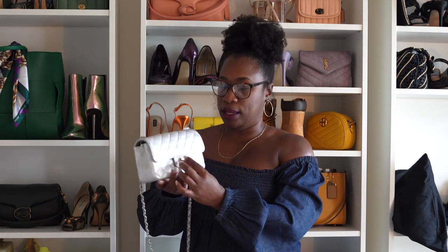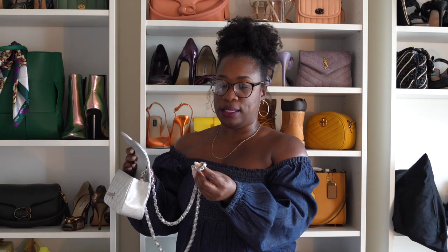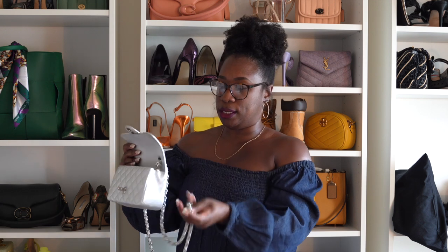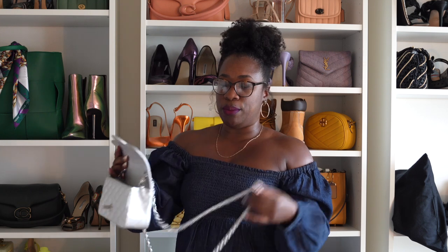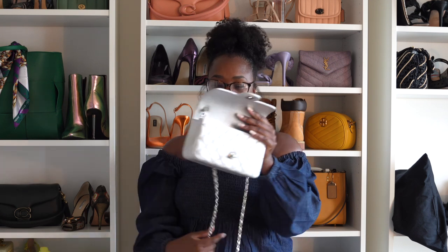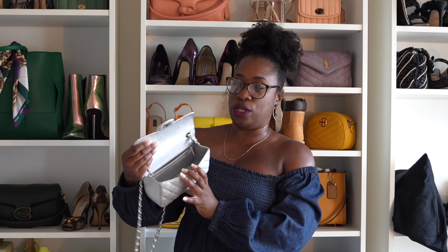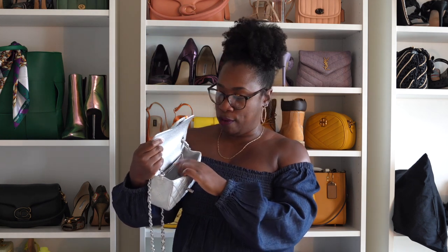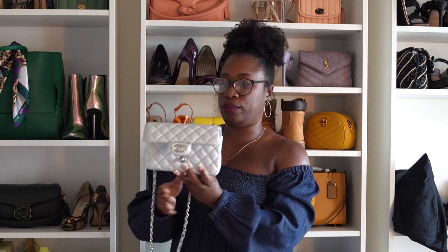With the Chanel mini, it has a turn lock — that's how you open and close the bag. It has a chain that is metal with leather running through it. The chain is not detachable; however, you can shorten it by clipping it here. This is a totally full leather bag — there is no fabric anywhere inside. It is a big open space with a slip pocket and also a zip pocket.